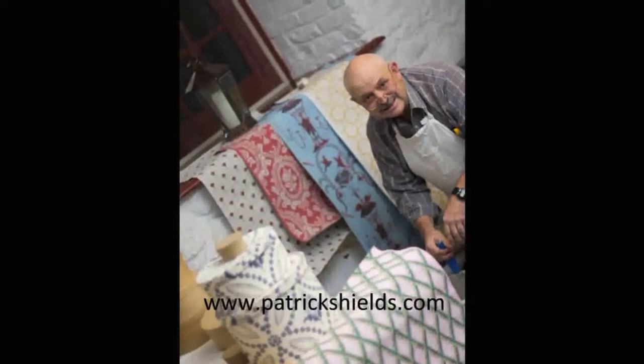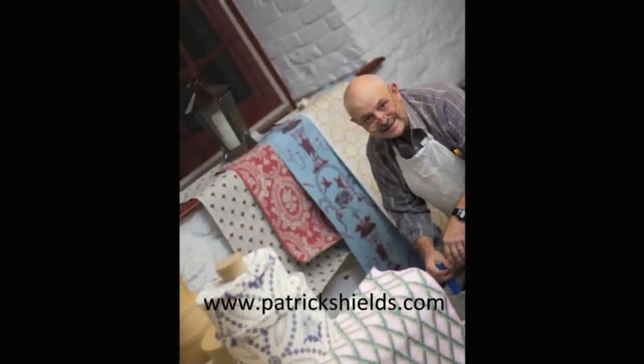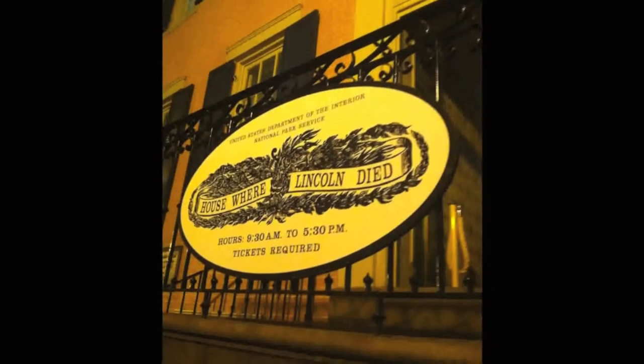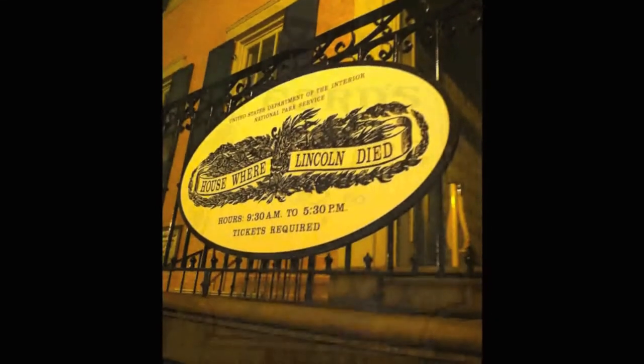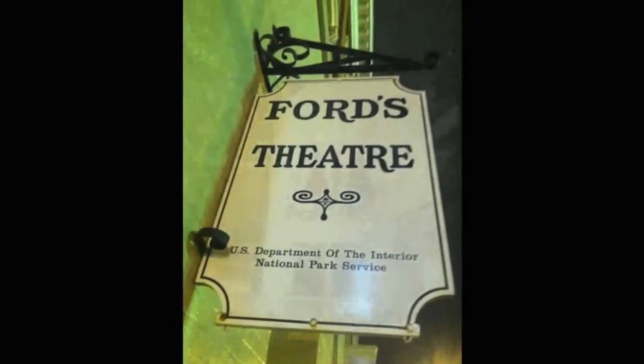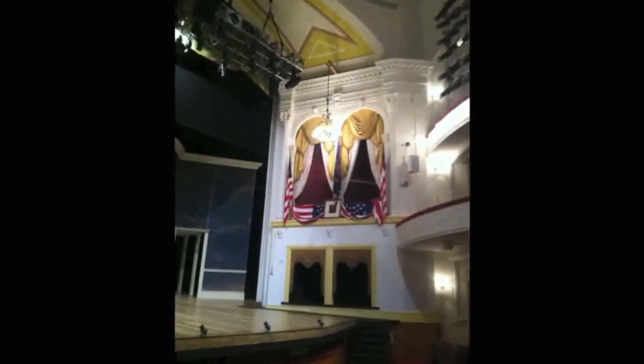I just finished working at the Peterson House in Washington, D.C. It was used as a boarding house in the Civil War. More than 800,000 visitors walk through the Peterson House and Ford's Theatre every year to see where Abraham Lincoln was assassinated and died.